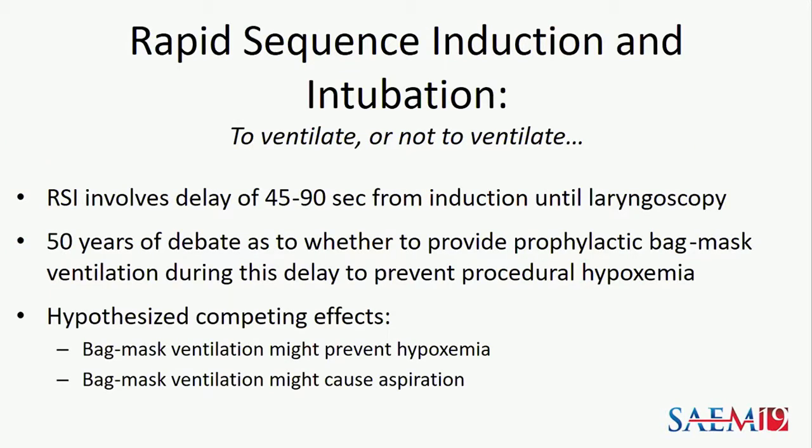Rapid sequence induction and intubation is one way to prevent hypoxemia. RSI is the nearly simultaneous administration of a sedative and a neuromuscular blockade agent that involves an inherent delay from the administration of medications until the patient is sufficiently relaxed to allow laryngoscopy. Whether or not to provide prophylactic bag mask ventilation during this delay has been debated for 50 years, due to these hypothesized competing effects — bag mask ventilation might prevent hypoxemia, but conversely might cause aspiration.